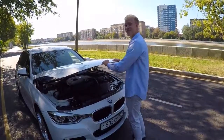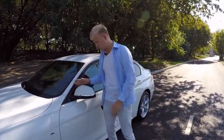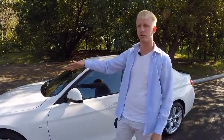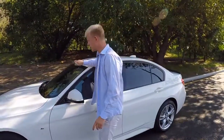Изначально зеркала идут без электросложения, но с подогревом. Владелец поставил электросложение — обошлось в 60 тысяч рублей. У официального дилера ценник назвали около 100 тысяч рублей. Можно поискать дешевле в интернете.